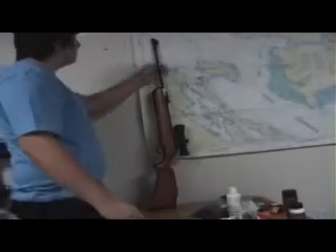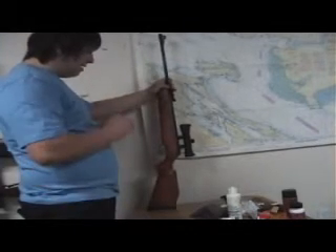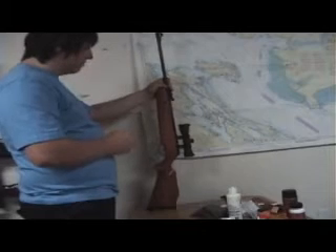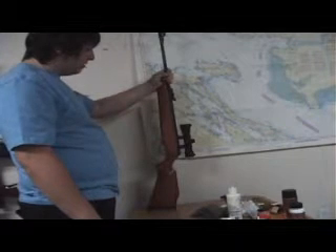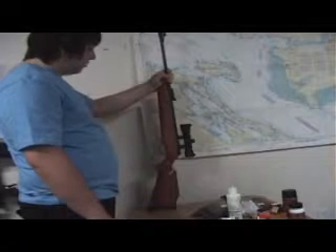This is my review for my Crosman Quest 500X. I'm going to emphasize the 500 part — this is not the American 1000 feet per second version. This is a Canadian version that's been tuned down to 500 feet per second, actually 495 feet per second, but it's still a great gun.